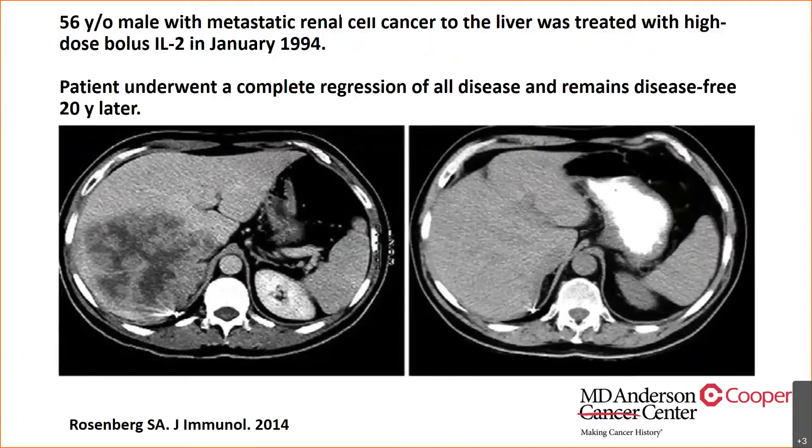This is an example of a patient treated at the NCI with metastatic renal cell cancer using high-dose interleukin-2 in 1994. As you can see, even with a nonspecific T-cell growth factor like interleukin-2, it caused regression of his metastatic renal cell cancer, and he's still disease-free 20 years later as of this presentation.